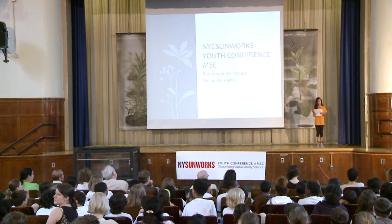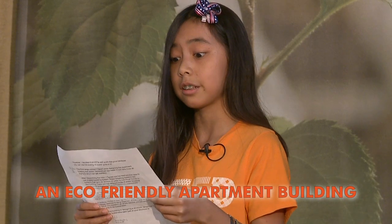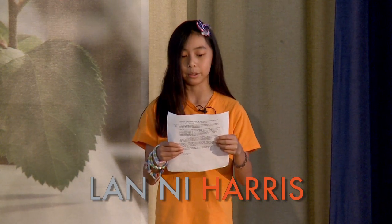Hi, my name is Lani Harris. I go to Manhattan School for Children, and I'm in sixth grade. In science class, my group and I were working together to build a sustainable and eco-friendly apartment building. We all played a part in planning sustainability. My job was to design the building.